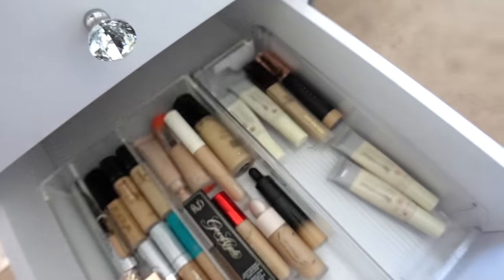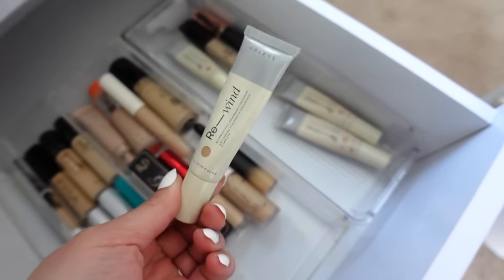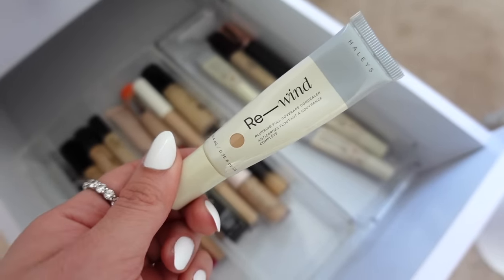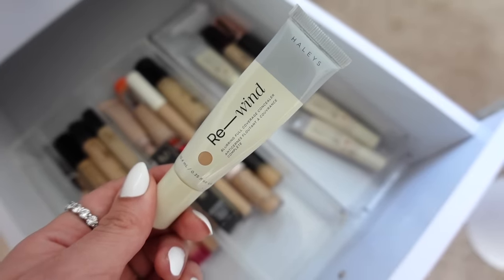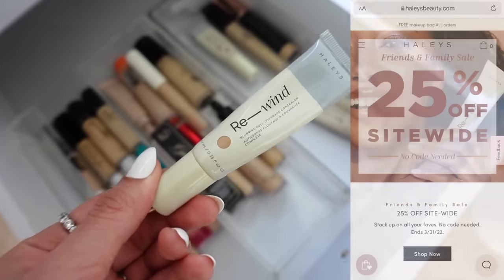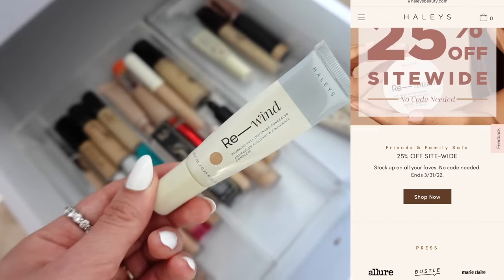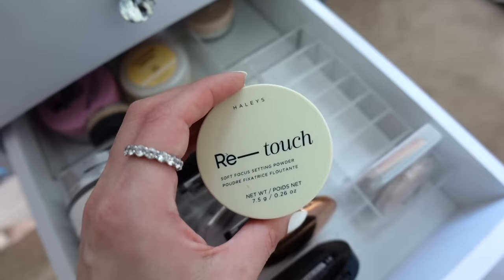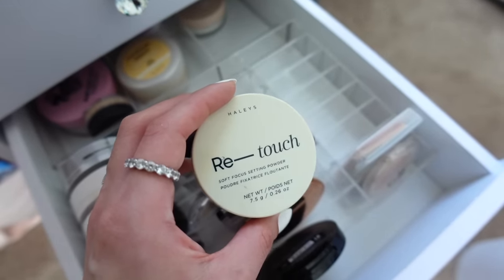For concealer, I'm going with the Haley's Beauty Rewind Blurring Full Coverage Concealer. I want to give a huge shout-out to Haley's Beauty for sponsoring this section. This is honestly one of the best, most intense coverage concealers that's still super lightweight, long-lasting, and doesn't get cakey. I'm going in with the shade Medium Neutral today. Haley's Beauty is having a friends and family sale — everything is 25% off, no code necessary. To set my under eyes, I'll use the Haley's Beauty Retouch Soft Focus Setting Powder, which looks great in photos and really locks everything into place.